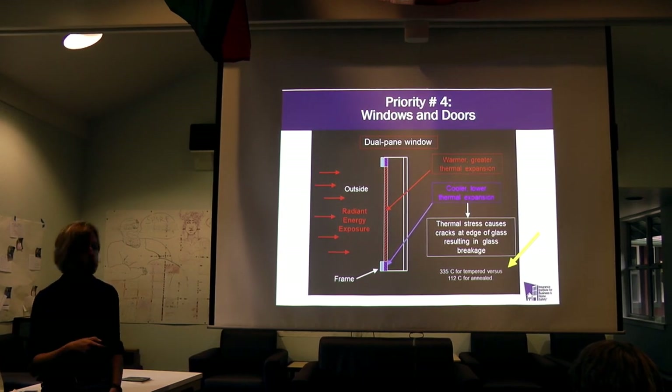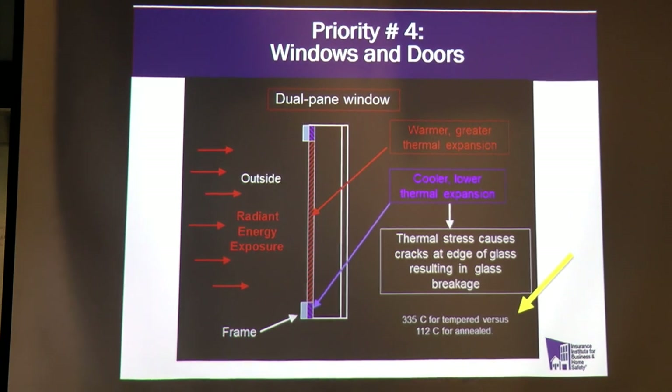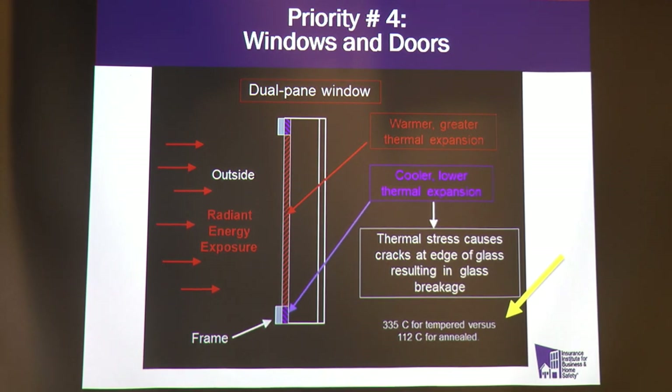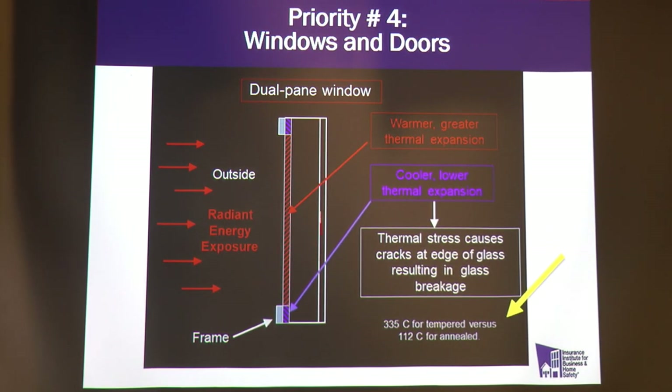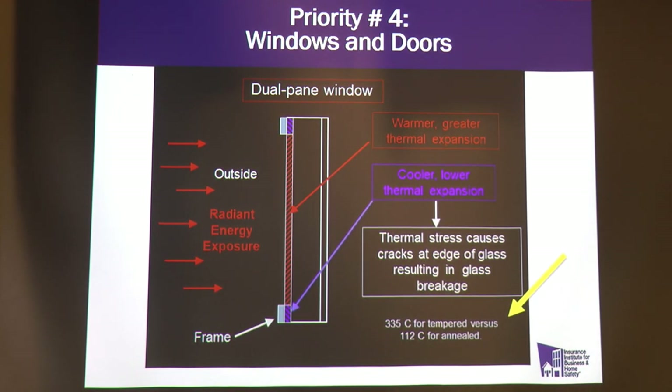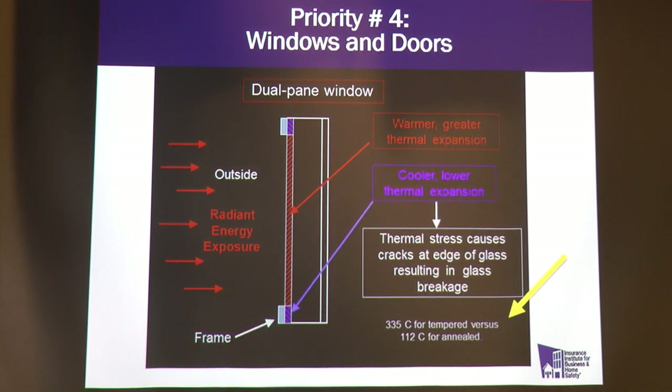Priority number four: windows. Most people have dual-pane windows — if you have single-pane, this is a very good reason to replace them, as they have virtually no heat resistance. With dual-pane windows, radiant heat may crack the first pane but you still have a second pane behind it. We recommend annealed glass over tempered glass. Vinyl windows usually have a metal component on the inside that increases resistance to fire, but the vinyl frame itself often melts while the metal part stays intact.